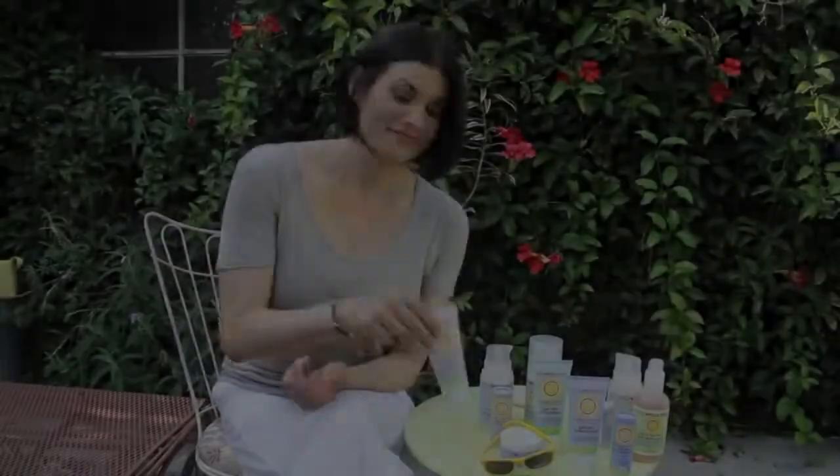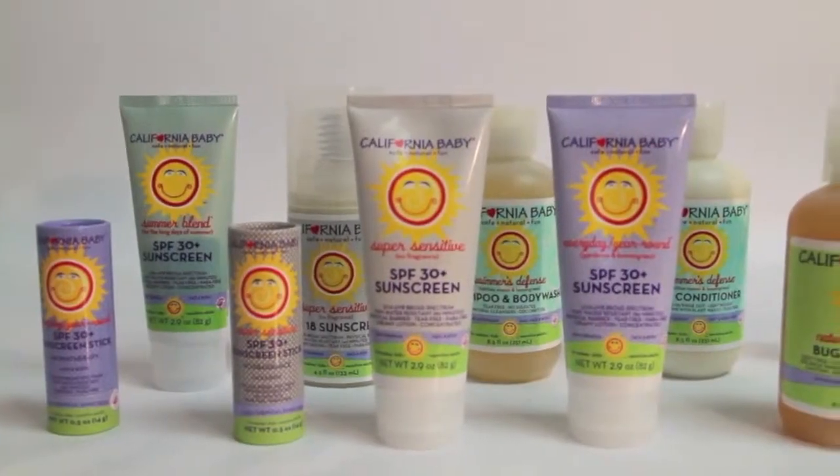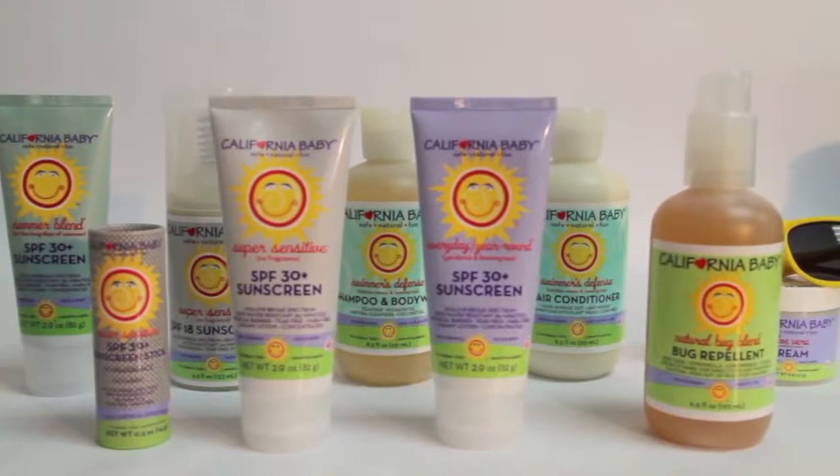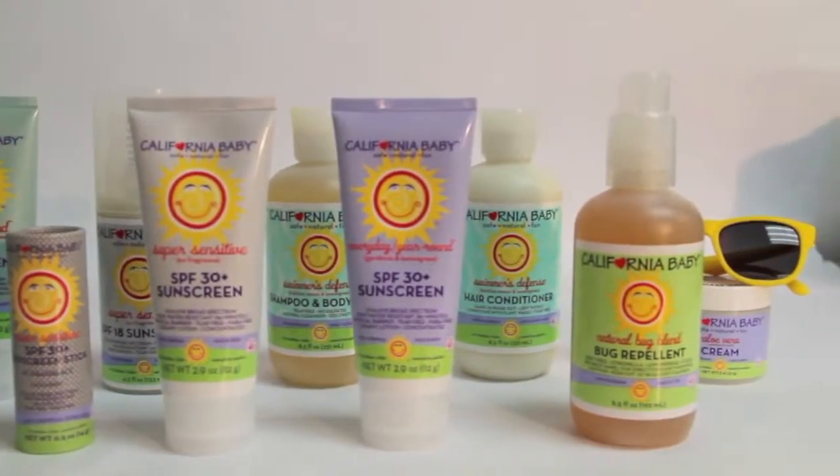Hi, my name is Jessica. I'm founder and developer of California Baby, and today I'm going to talk to you about why I love mineral-based sunscreens and give you some easy application tips. All California Baby sunscreens utilize titanium dioxide, which is a very safe mineral because it sits on top of the skin and doesn't need to be absorbed in order to work. It's wonderful for babies and adults with sensitive skin.